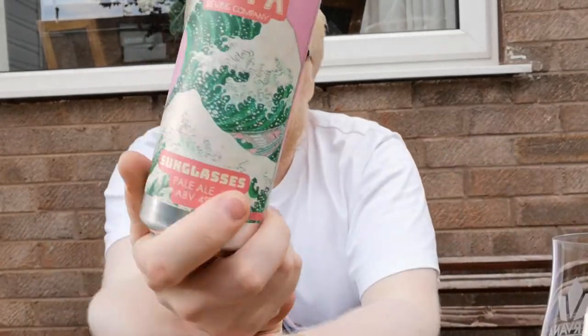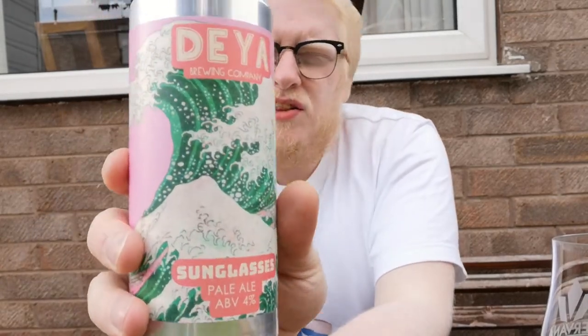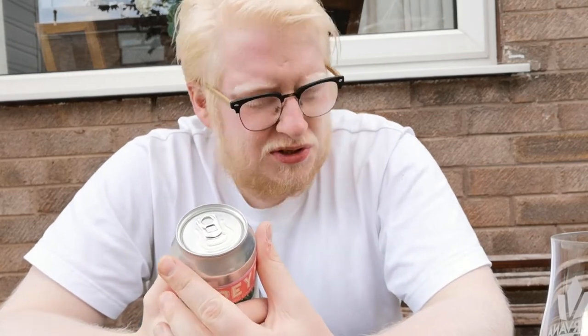Alright guys, welcome to another beer review. Today we're going over to the wonderful Dea, and this is a can of the Sunglasses, which is a pale ale clocking in at 4% ABV. This is described as a crisp, clean pale ale, but then also described as unfiltered, pasteurised, and unfined — naturally soft, hazy and juicy.